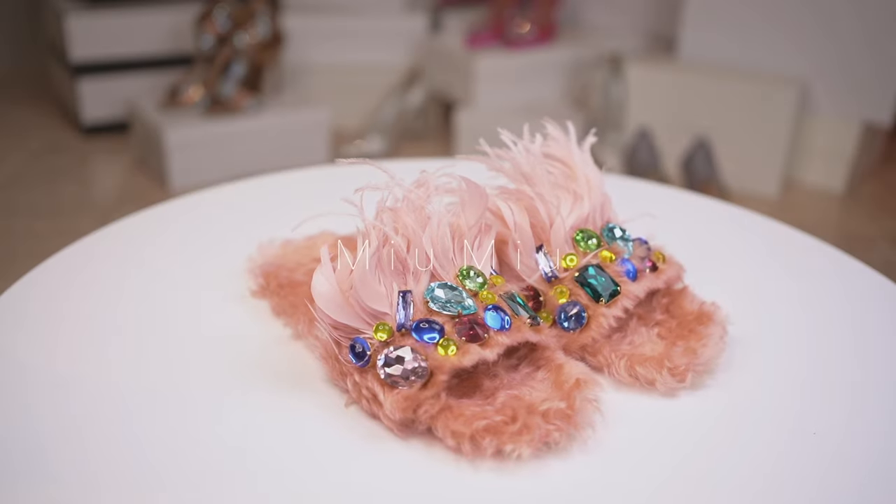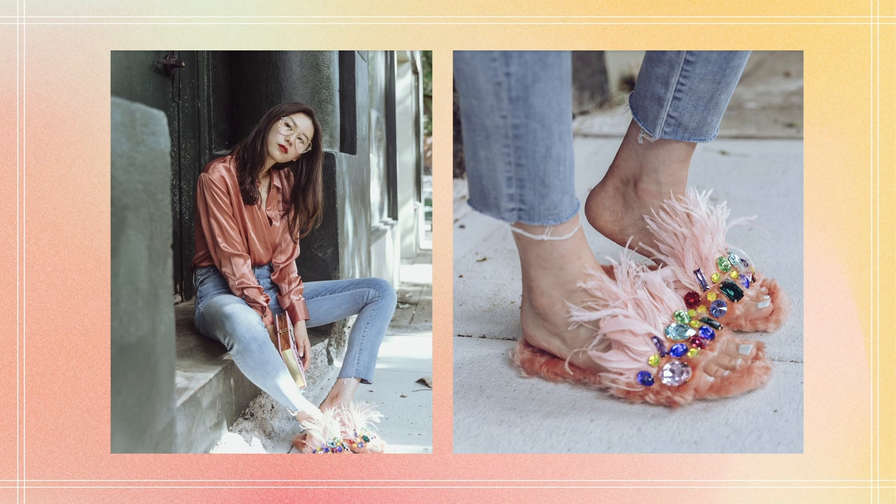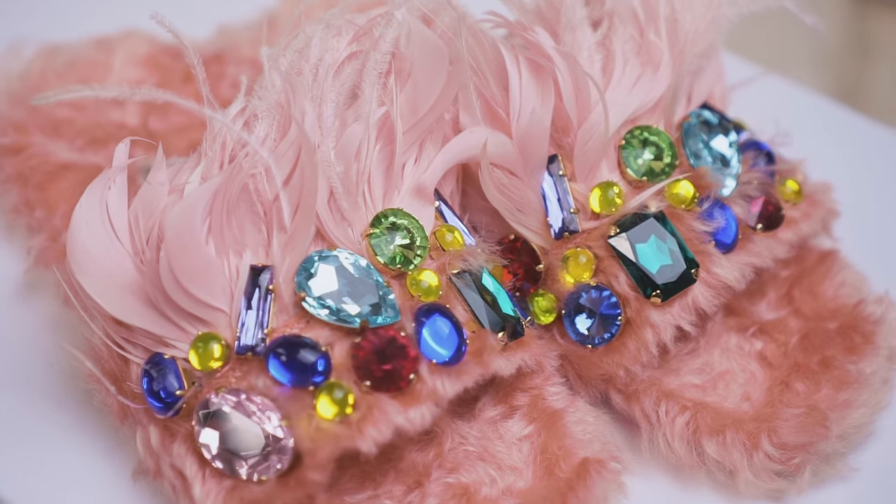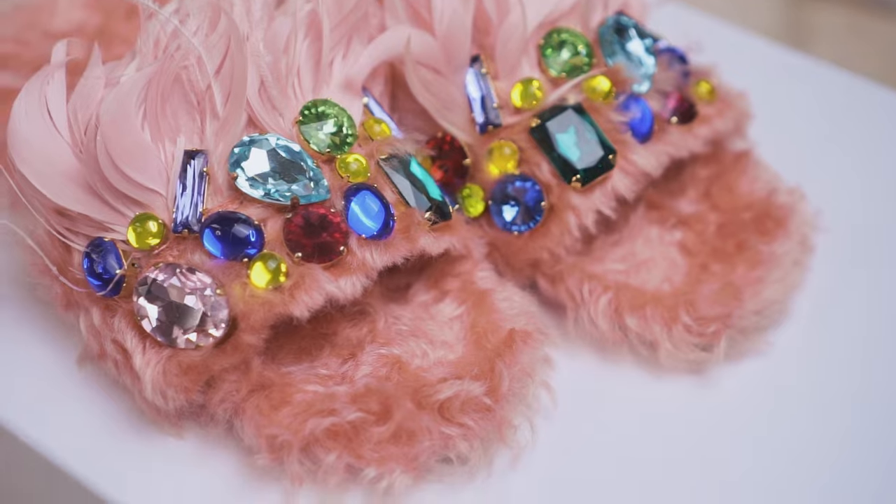These furry crystal-embellished sandals can make any look more fun. With a variety of colored gems in different shapes and sizes carefully placed on the pink fur slipper, looking down at your feet will have you smiling.